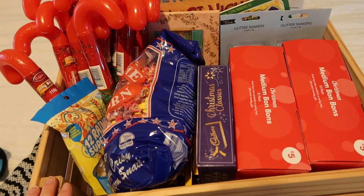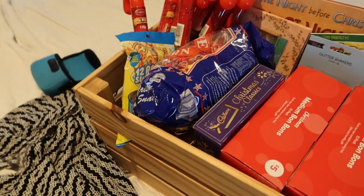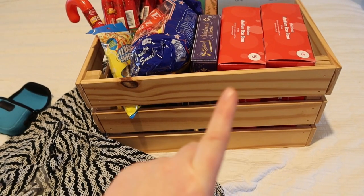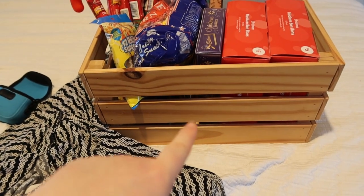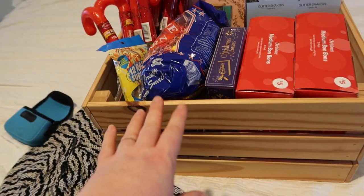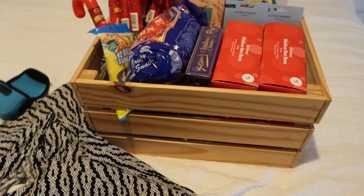I hadn't actually planned to do this video right now, so I'm in a semi-messy bedroom. I've had this box for a few years — I got it from Ikea. They still sell them and they also sell similar ones at Bunnings. It's handy because it's got a little handle area, and I've just been using it for other things but nothing really important, so I decided it makes a nice Christmas Eve box.